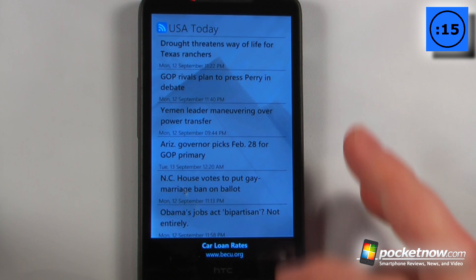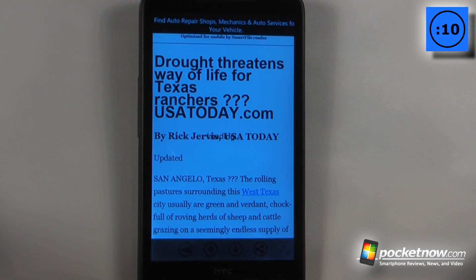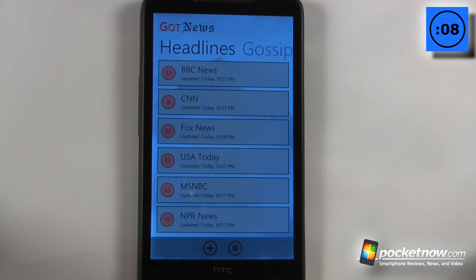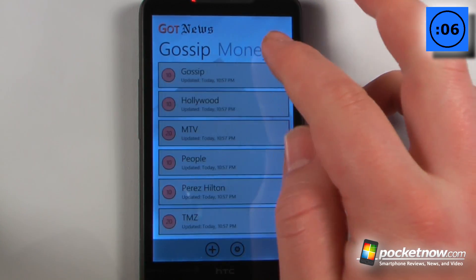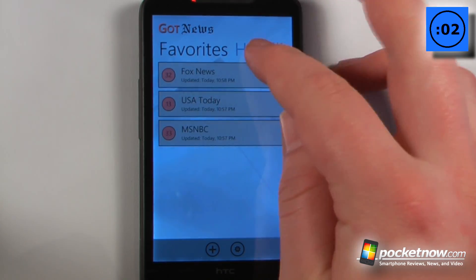If I want, I can click on one of these and it will show me the entire article. I can open it in Internet Explorer, and I can even share it with other people. I can just go back and view other topics of the news by clicking over here — you've got gossip, money, sports, tech, favorites, and headlines.